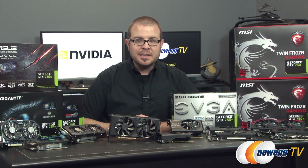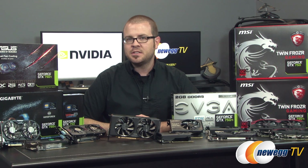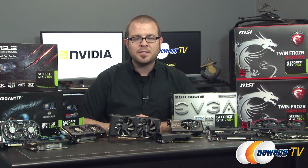Hi everyone and welcome to Newegg TV. Today we're happy to announce the launch of two new GPUs from Nvidia, the GeForce GTX 750 and GTX 750 Ti. I'll be doing a quick overview of the GPU features and specs and then sharing some benchmarks to give you all a sample of their performance.